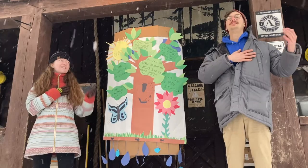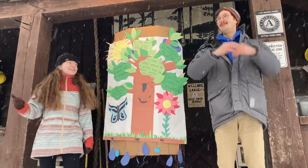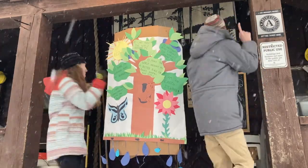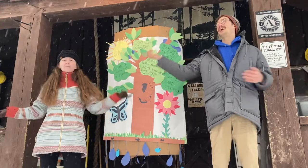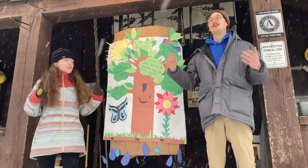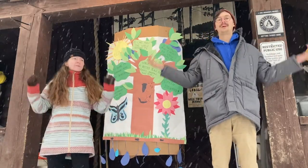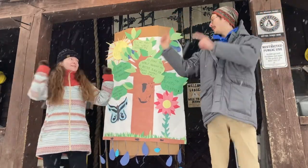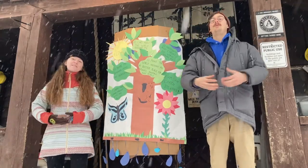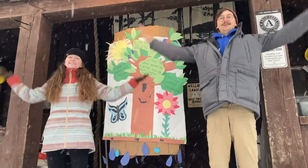I pledge to care about the world around me. To investigate and explore the world around me. To share my learning and do service. To make the world around me a better place for plants, animals, and people. I carry this commitment with me always. I am an earth steward.